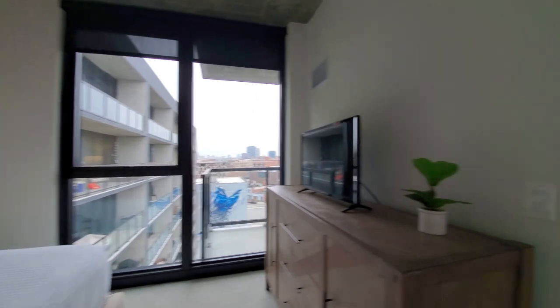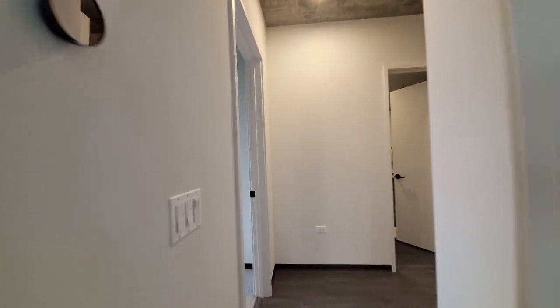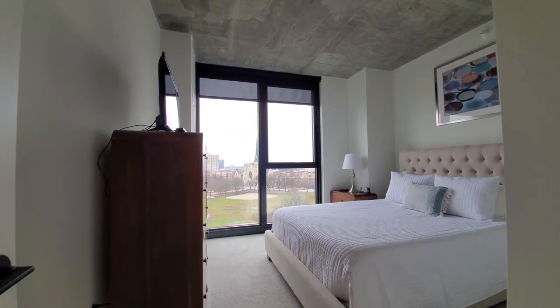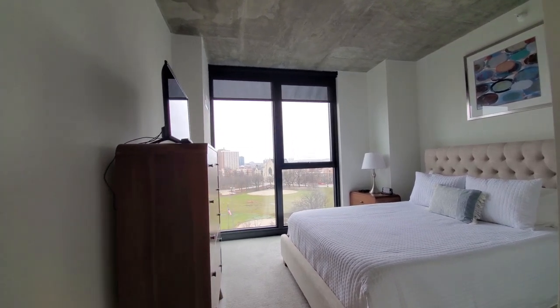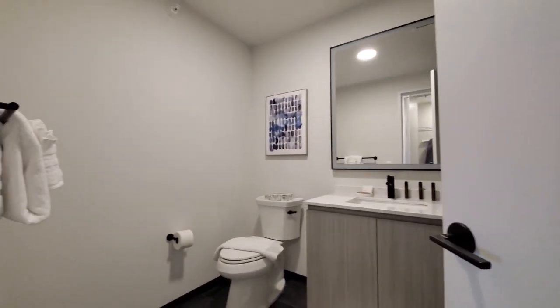There's a good separation of the bedrooms here. Heading back toward bedroom two — it's carpeted, with a chest of drawers and flat-panel TV again. We've got the front entryway and the second bath.